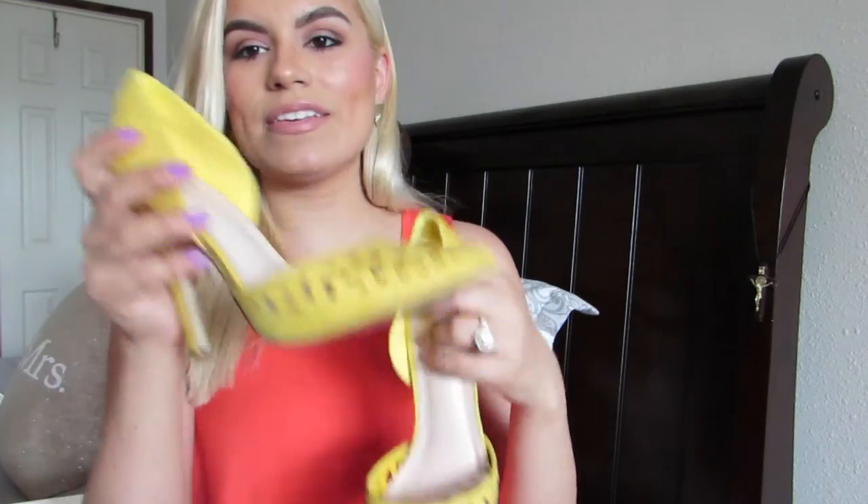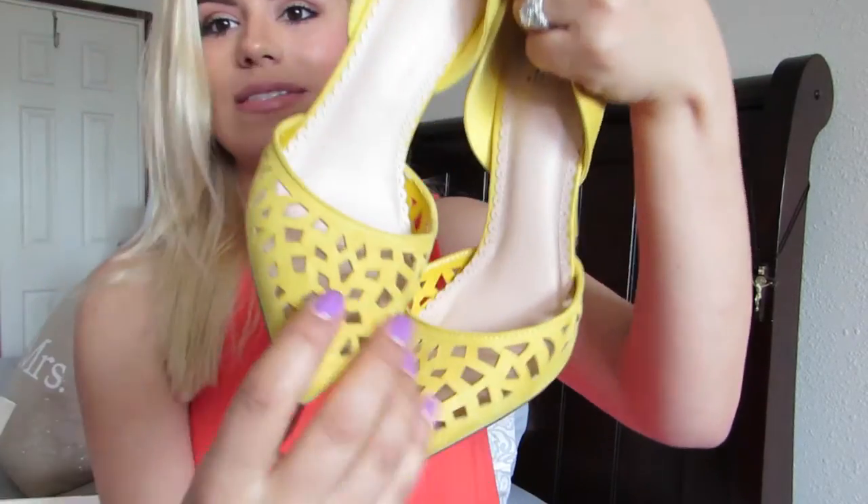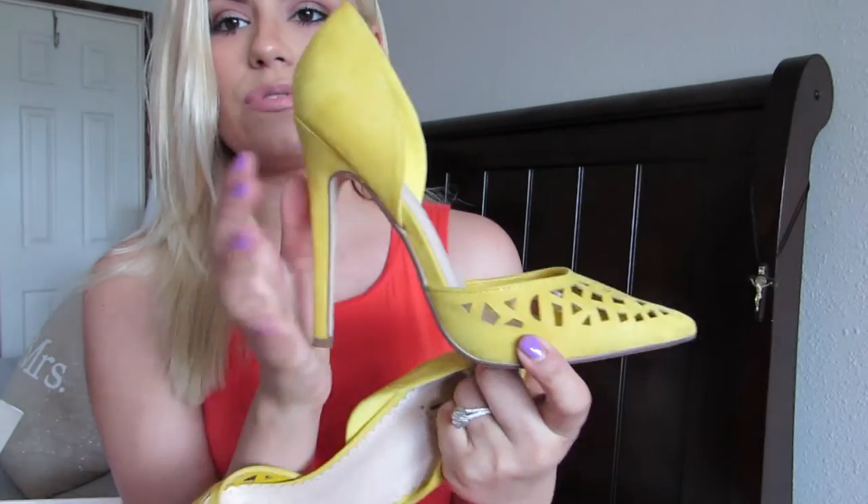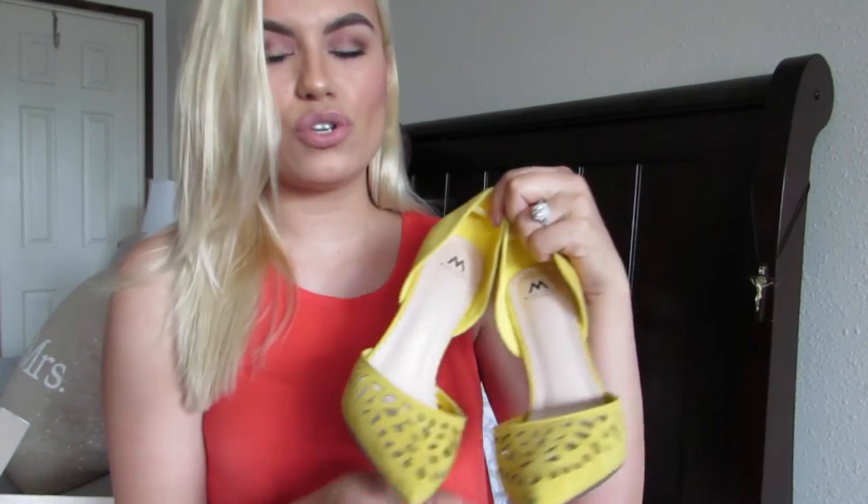I'm going to start from the first ones I bought to the most recent. The first pair are from Shoe Dazzle — these yellow pumps. I saw them on Instagram and I just had to have them. They have these little cutout details on the front in a geometric pattern, and the color is perfect for spring. I should give a disclaimer that this is going to be a long video, so sit back and relax — I have quite a few pairs.